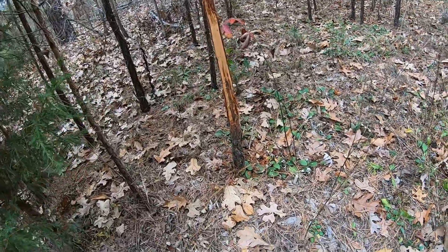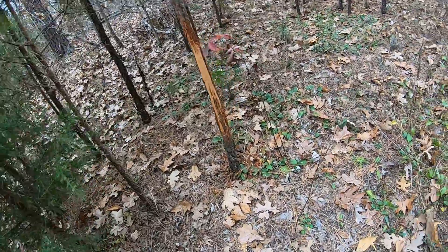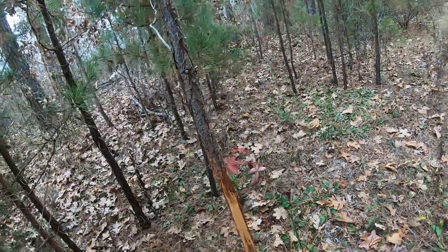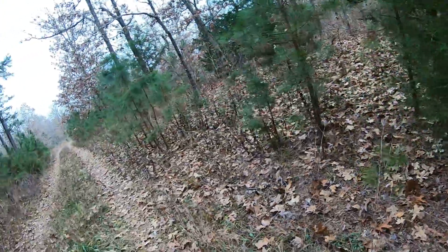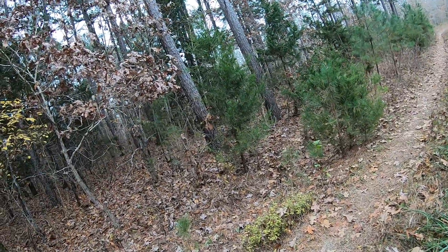Nice little rub, pretty fresh too. Looks like he's heading this way. The scrapings and stuff are still at the bottom of the tree, so that's a really fresh — probably good sign actually. And that's coming right out of here it looks like.